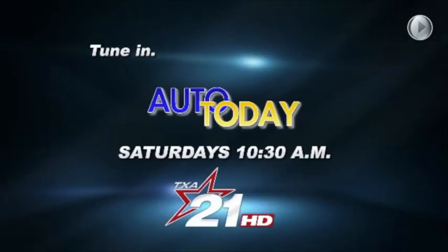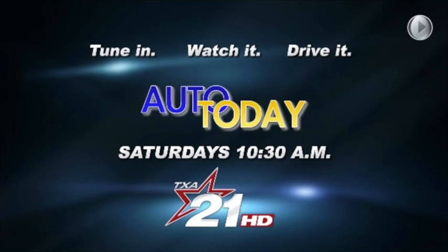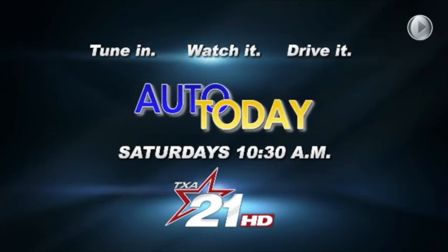The best dealers and the best prices can be found on Auto Today. Tune in, watch it, drive it. Saturdays at 10:30 a.m. only on TXA 21.